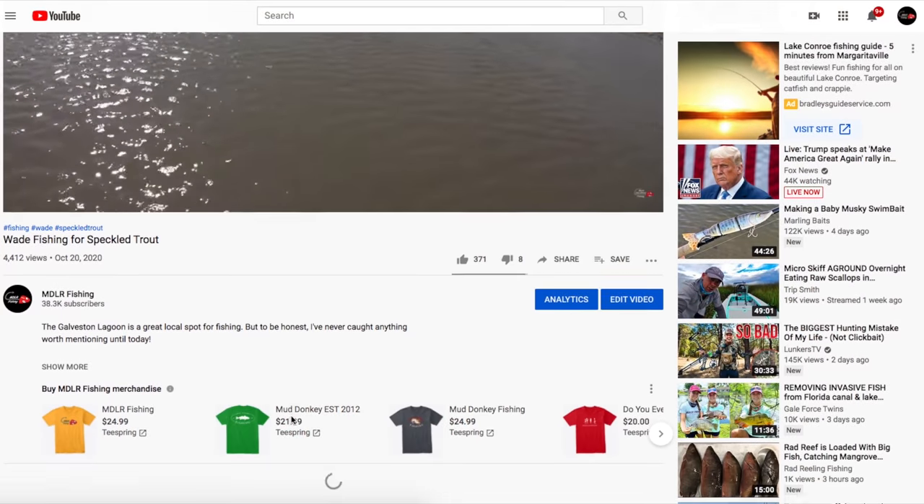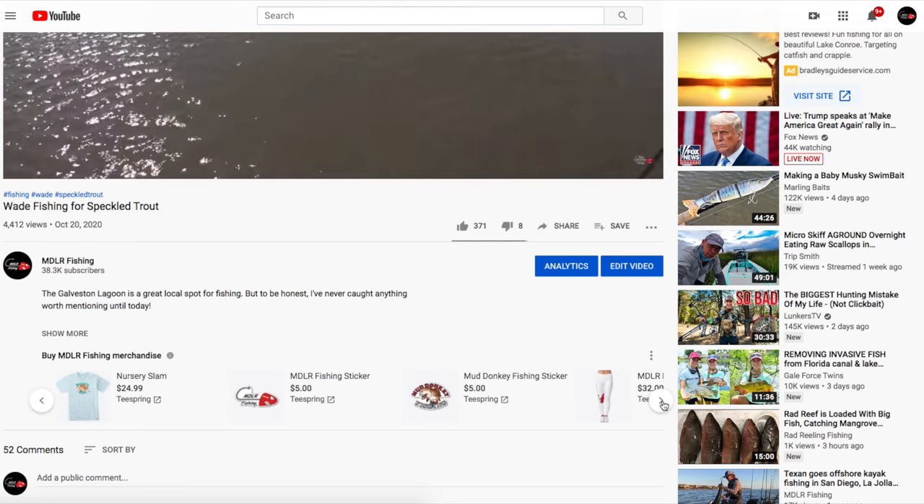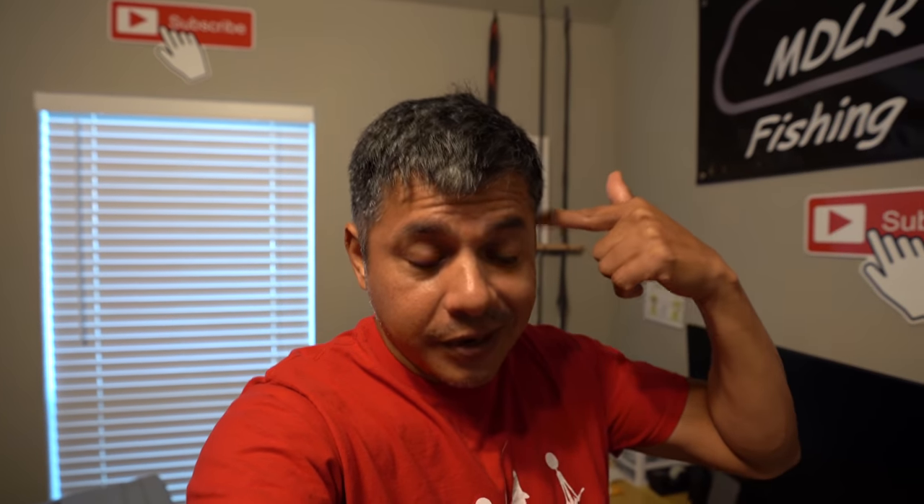Before we do that, I wanted to show y'all some of the merch that I have. If you go down below the video on desktop or on mobile, you can check out all the stuff I have to offer. All of these designs are thought up by me and I got a graphics designer to create them. If you want to help support the channel, that is definitely a way to do so. I earn a small commission off of each sale, but most importantly it's the wearing of my gear that helps advertise the channel.